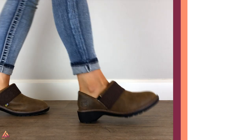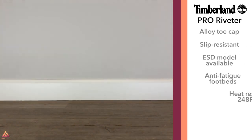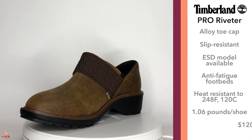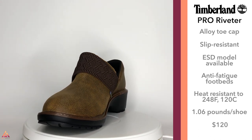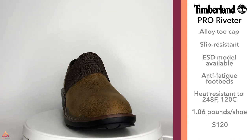The next one is another model that can go easily from the office to the field, and also has the added benefit of being a bit more lightweight than the others due to having an alloy toe. This one is almost like a clog — it has a lot of versatility and won't look clunky with your skinny jeans.